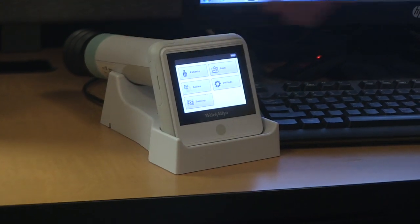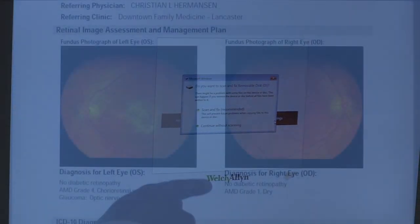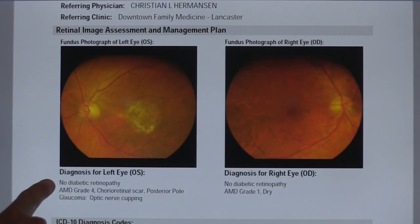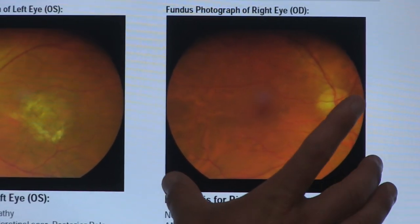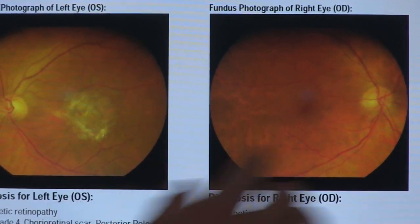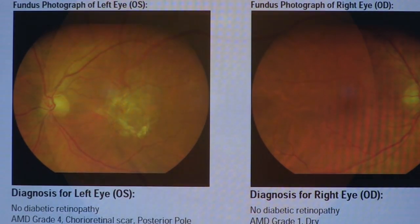After we have taken pictures of both eyes, we send them using special software over a secure network to an ophthalmologist — a doctor who is trained to diagnose and treat diabetic retinopathy. Your privacy will be respected, so you do not have to worry about anyone else seeing the pictures of your eyes. The ophthalmologist will review your pictures, usually within a day or two.